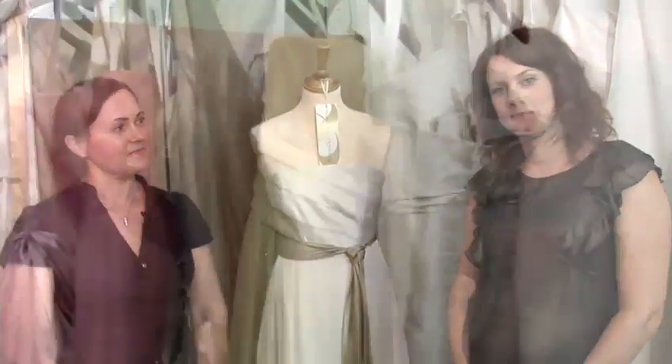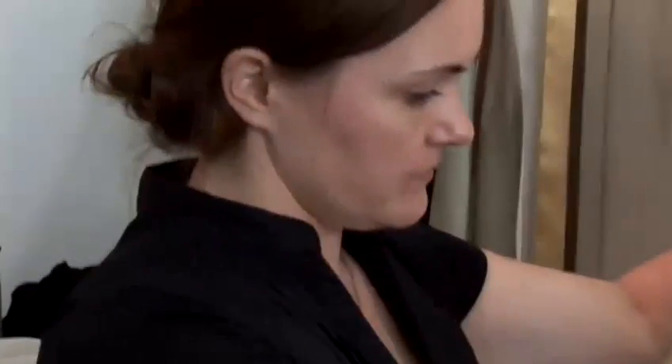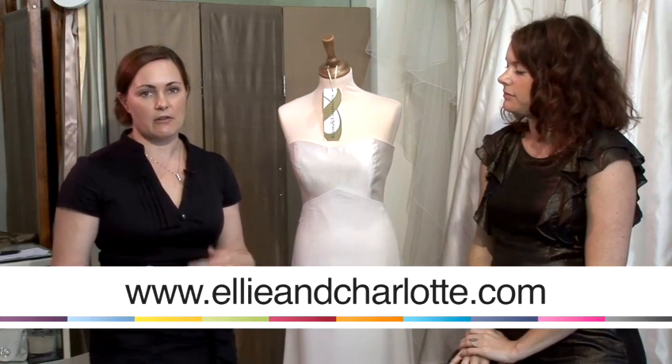Hi, I'm Ellie and I'm Charlotte and we run a wedding boutique. Today we're going to talk to you about how to plan your wedding. If you're planning a Caribbean wedding, first you need to decide if it's a Caribbean themed wedding or you're actually getting married in the Caribbean.